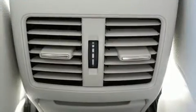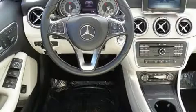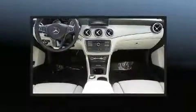Top features include remote keyless entry, a power seat, automatic dimming door mirrors, front fog lights, a blind spot sensor, a roof rack, and air conditioning.